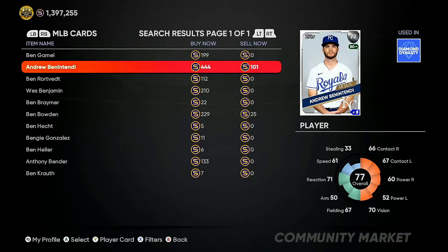First we're going to go over investments that can help you generate lots of stubs over the next few days. We have Andrew Benintendi, 77 overall playing up to an 80 overall, and he's only 100 to 101 stubs. This is a win-win situation — at 101 stubs you can guarantee at least 150 to 200 stub profit just by buying cheap and reselling in the 444 to 450 range, or if he gets the upgrade you're looking at 850 to 900 stub profit on every single investment.